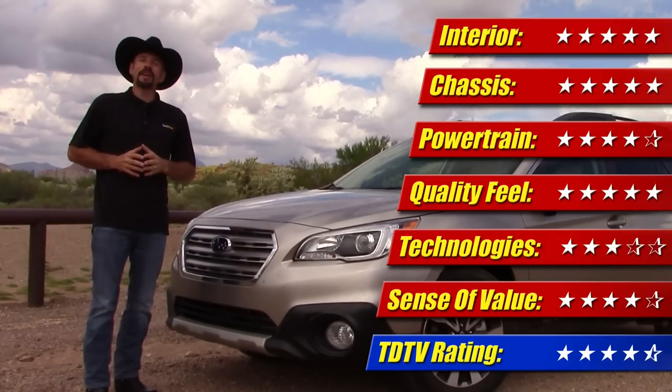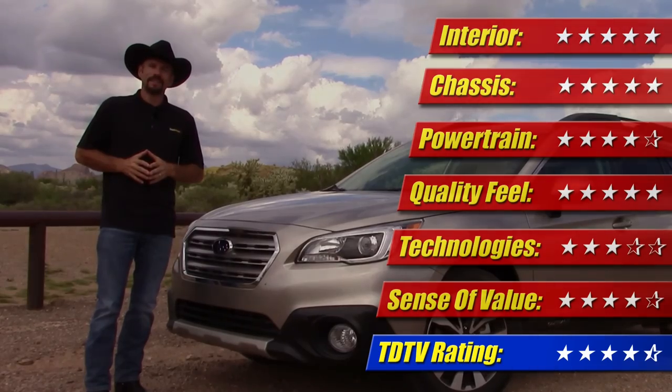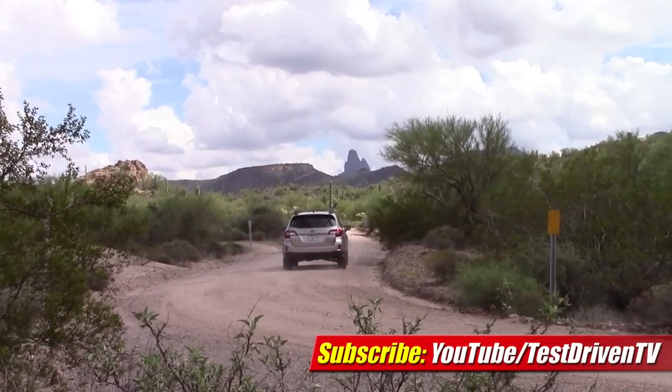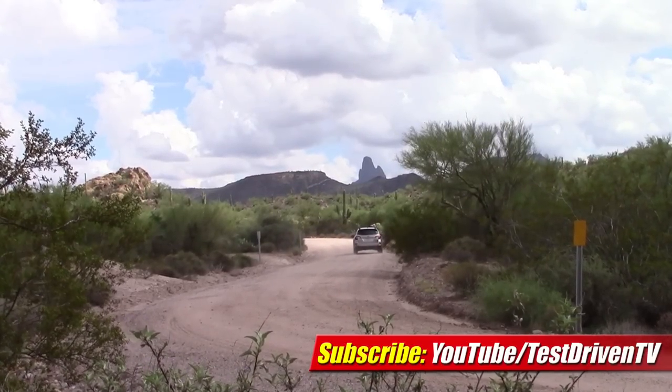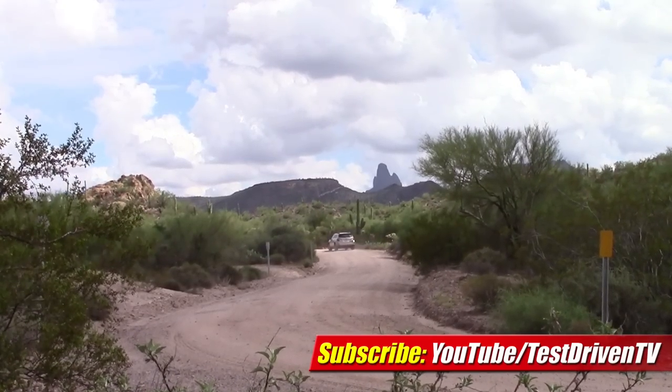I'm Sam Hamart for Test Driven TV. I hope you enjoyed the ride. Subscribe to our YouTube channel for updates on our latest test drives, reviews, and automotive news. See ya later.